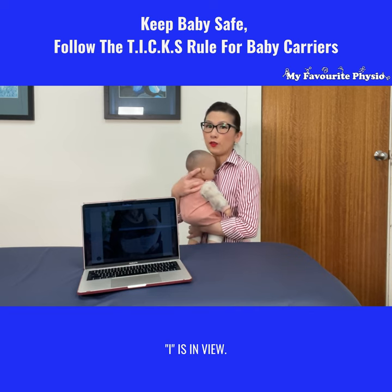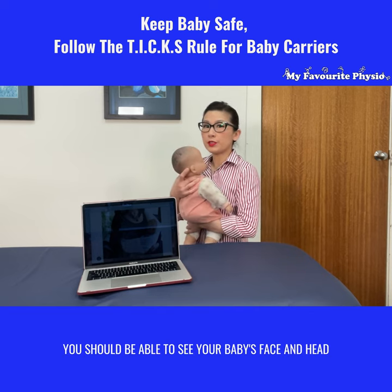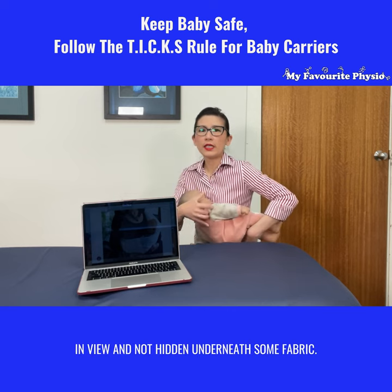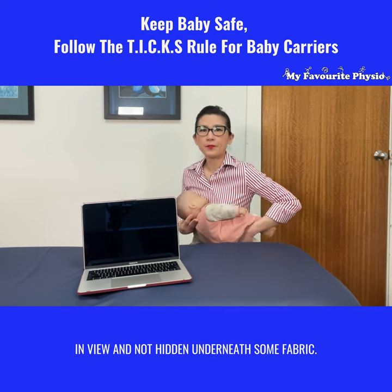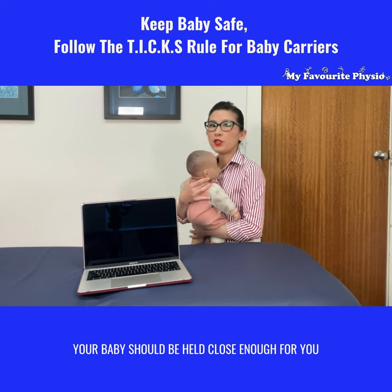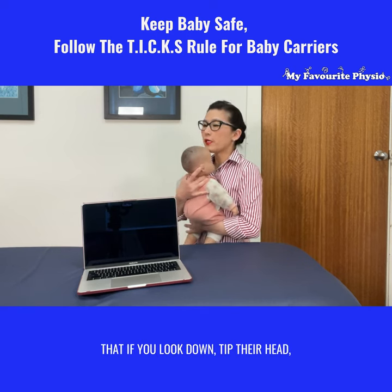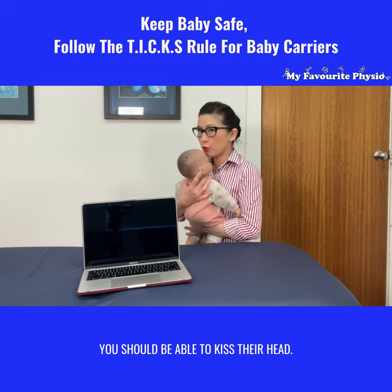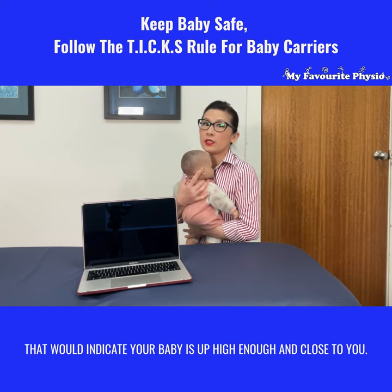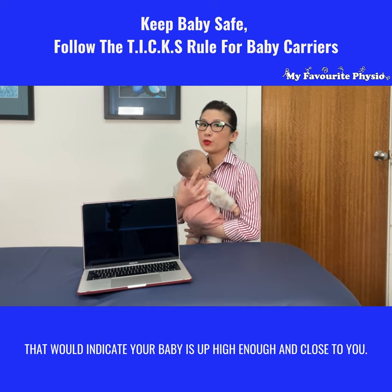I is for in view — you should be able to see your baby's face and head and they should not be hidden underneath some fabric. C is for close — your baby should be held close enough that if you look down and tip your head, you should be able to kiss their head. That would indicate your baby is up high enough and close to you.